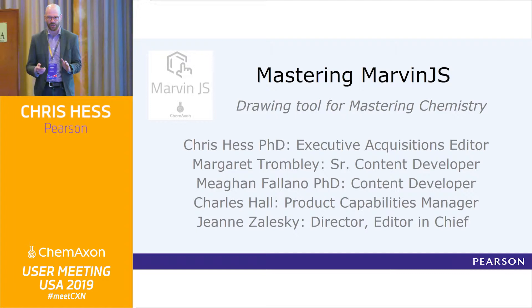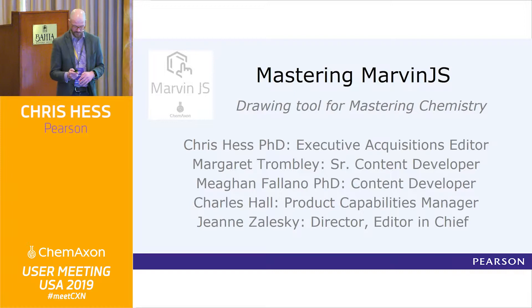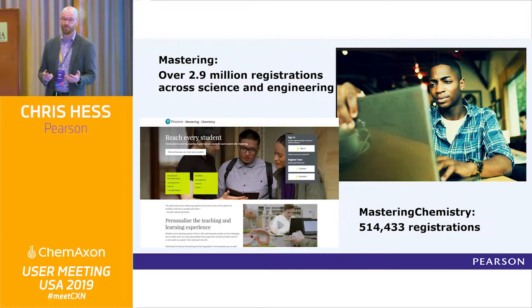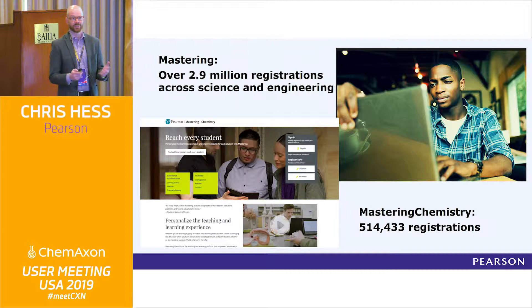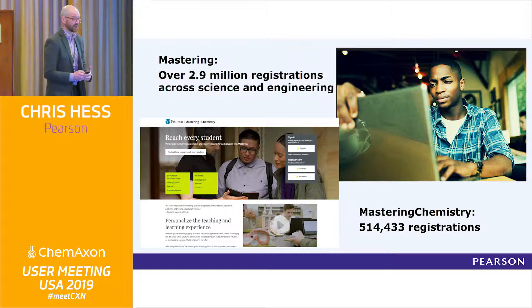What we're going to discuss today — and there are some things I've already been hit on that I'm really excited to see more of — is how we have integrated Marvin Sketch through ChemAxon into an education online homework system. We use a product called Mastering Chemistry. Mastering was originally developed by David Pritchard at MIT to be a smart tutor for physics, and it translated really well into general chemistry. There have been some real challenges moving it toward organic chemistry that we'll talk about and show you some cool things.